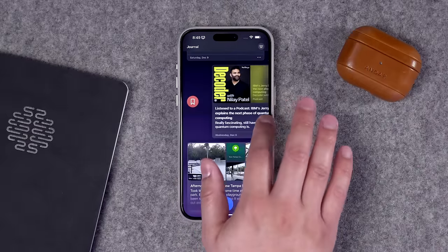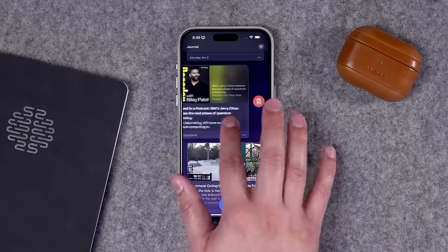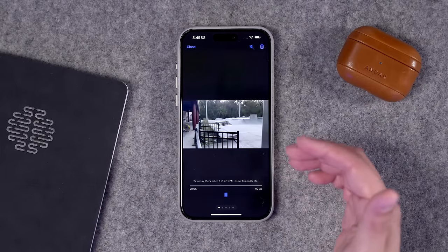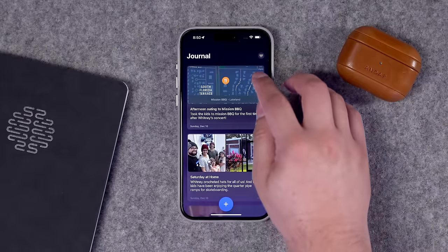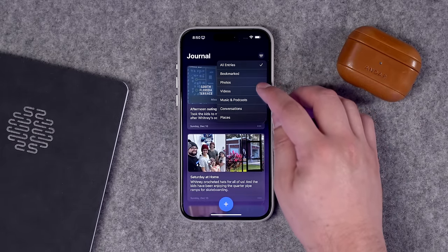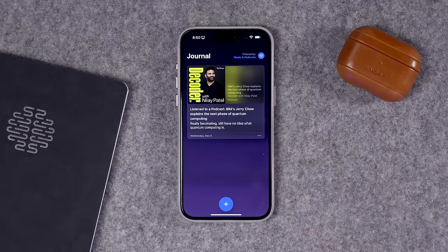There are also swipe actions in the Journal app. You can swipe over to save an entry, or swipe the other way to edit or delete. You can even have videos as part of an entry — up to about two minutes in length. It's nice to have those little video clips attached to the photos and location. You can also filter your entry view by clicking the icon in the top right, choosing Bookmarks, Just Photos, Videos, Just Music, and Podcasts, and it will show you only those entries.